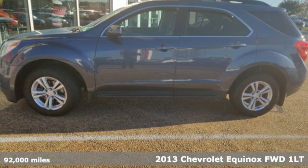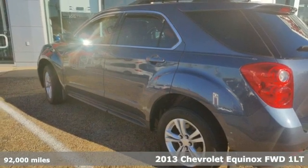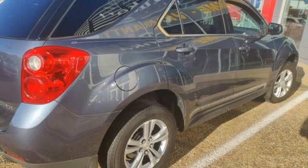Here's a 2013 Chevrolet Equinox, designed to handle life's journeys and all the equipment it requires. Plus, it offers an exciting list of features.